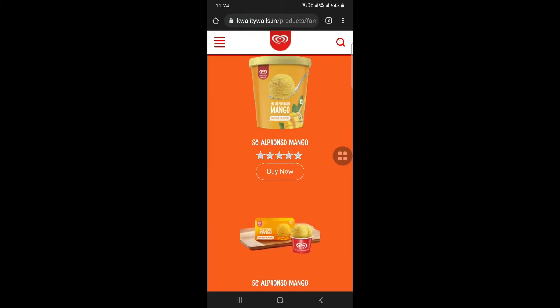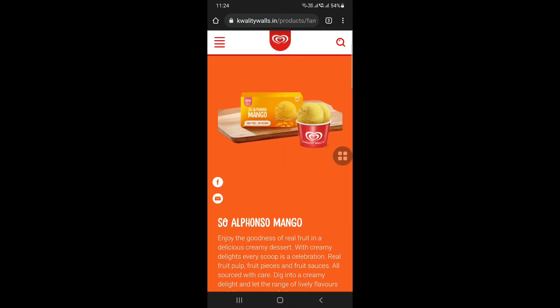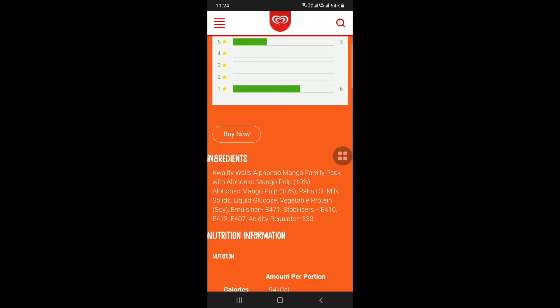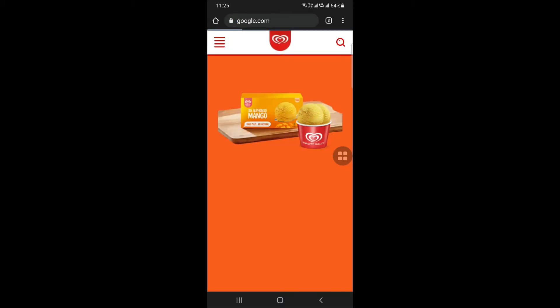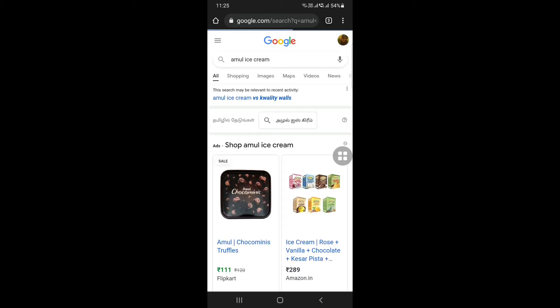Let's check the Alphonso Mango. Click the Alphonso Mango — it has a customer 2.3 rating. Let's check the Alphonso Mango Pulp. If you want to check the Alphonso Mango Pulp at 10%, we have a personal life with ice cream. They use ice cream as well. It is called Quality Walls.